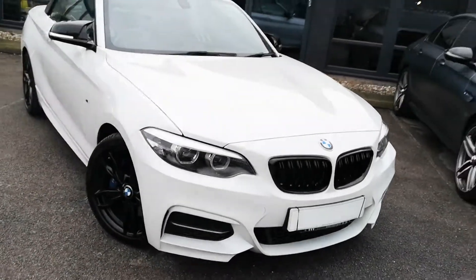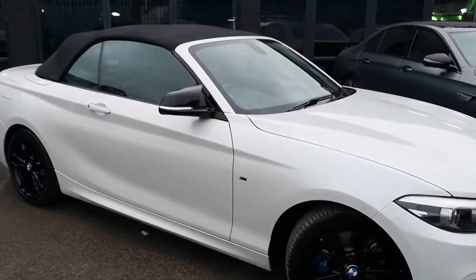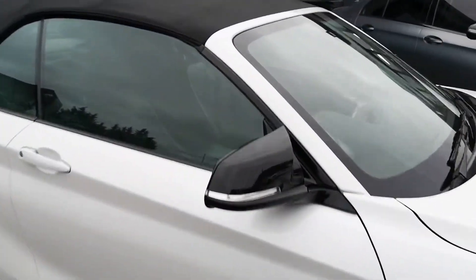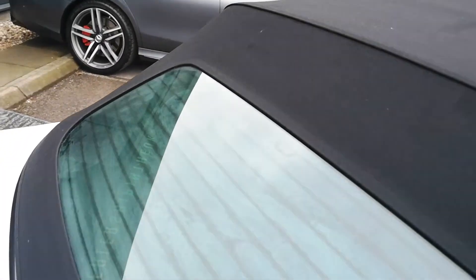One thing many people don't check when buying a convertible — you can see there are no marks, no mould, no mildew, no rips, no tears in the soft top and no repairs. Many of them these days aren't cleaned properly and don't have the right detailing kit or detergents, but our guys here are award-winning for a reason and that is for their attention to detail.